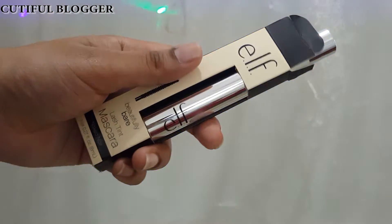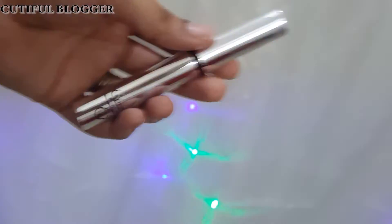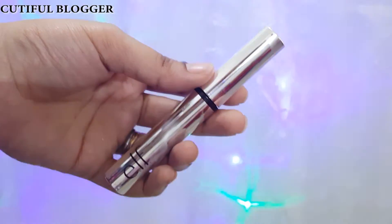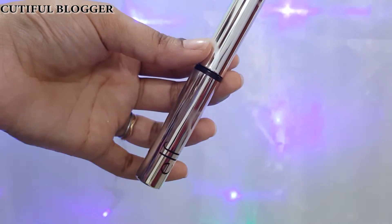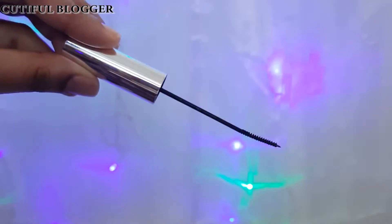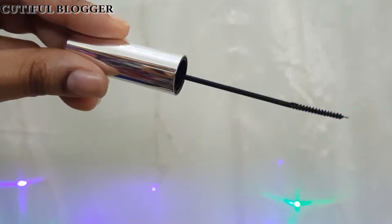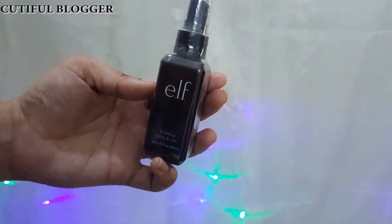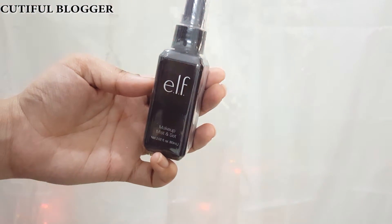Eye Beautifully Bare Lash Tint Mascara — I got this mascara because of its wand. It's a thin screw-shaped wand. In India, Sugar and PAC Cosmetics have introduced this screw-style wand too, so I want to try this and see how it works. The most raved-about product from ELF is the ELF Mist and Set Spray.